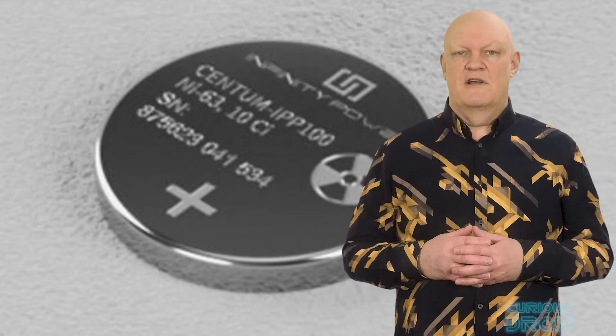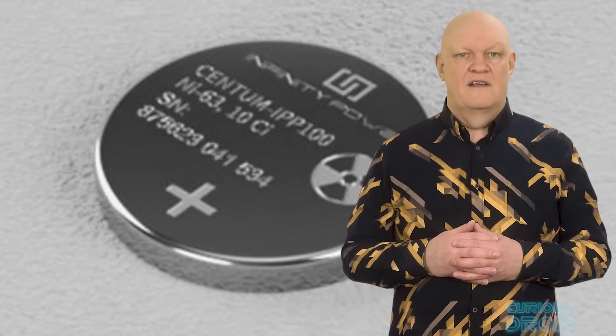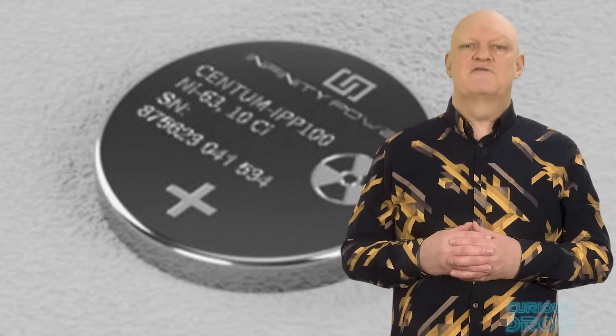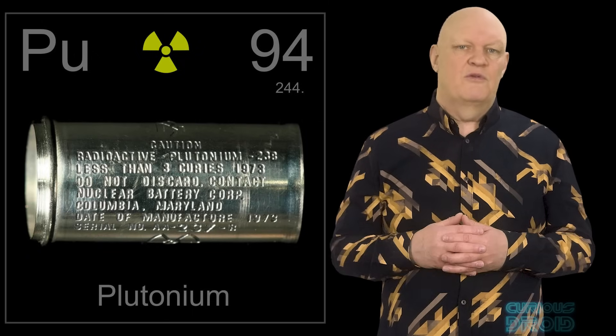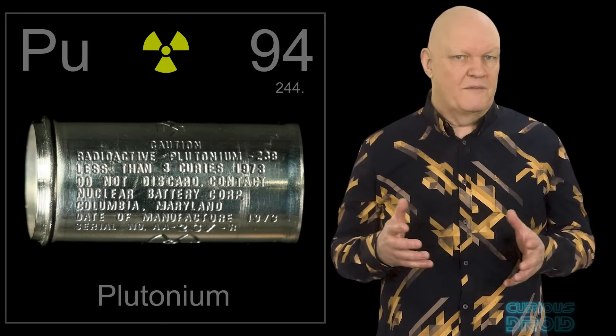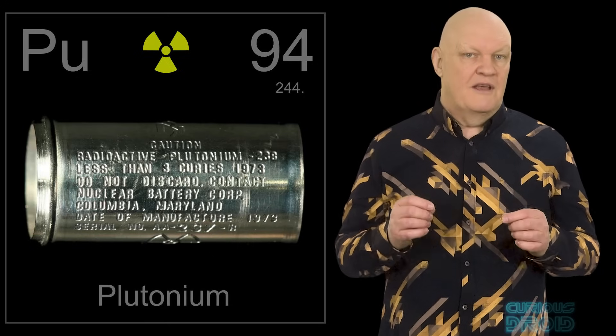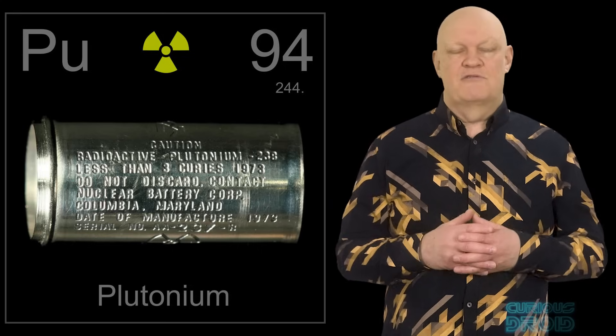But what if we could produce batteries that had a different type of electrical generation — ones which were not limited to chemical processes — batteries that could last for 50 or even 100 years or more before they needed to be replaced? If this could be achieved then it would revolutionise the internet of things, space travel, human medical procedures and robotics. The type of batteries we are talking about are nuclear power batteries, also called atomic batteries, although they aren't really batteries but generators because they don't have any chemical reactions in them to create electrical power.